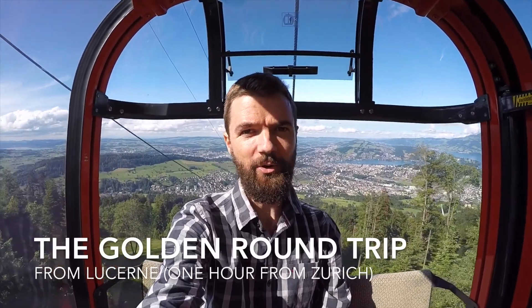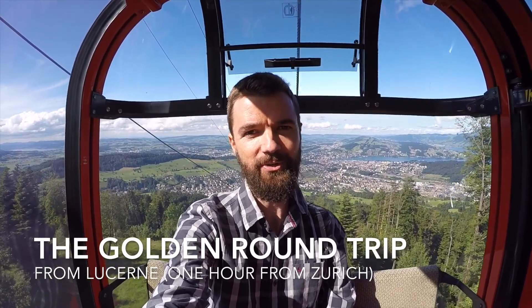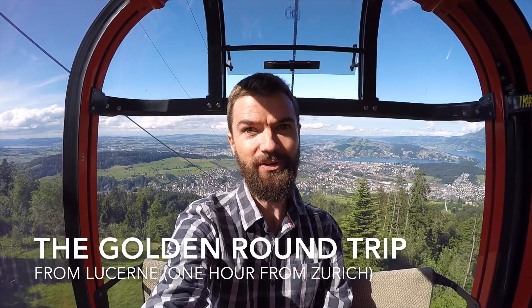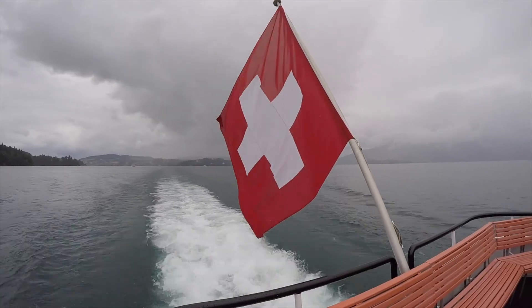The Golden Round Trip is a great day trip you can do from Zurich. Basically, you hop on a train first to Lucerne, and then from Lucerne, you purchase the ticket for 100 francs, and you get on a boat which takes you across the lake to Alpnachstadt.